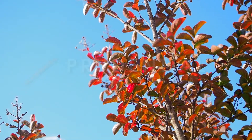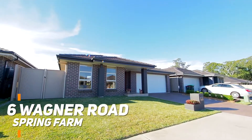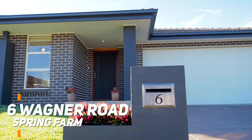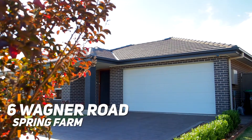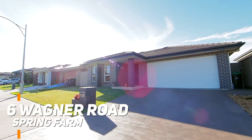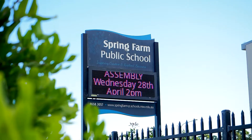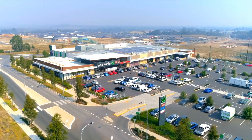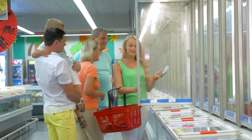Located in the popular Riverside Estate in Spring Farm, this well presented, modern, four bedroom family home offers the perfect combination of convenience and plenty of space for the growing family. Situated on a generous 450 square metre block, this property is just 300 metres to Spring Farm Public School and 1.1 kilometres to Spring Farm Marketplace, making it the ideal family home.